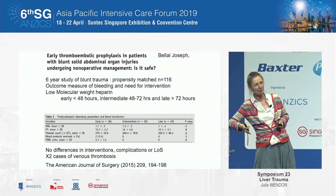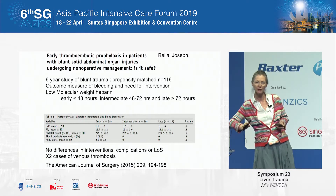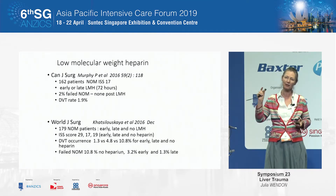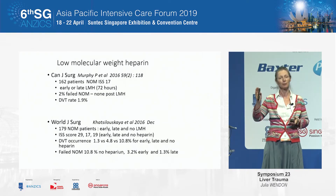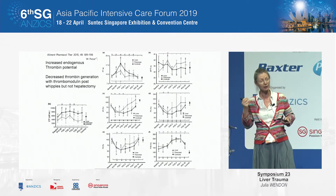Thromboembolic prophylaxis: the evidence is now clear that most, if not all, of these patients should have venous thromboprophylaxis given. A six-year propensity-matched study shows quite clearly there was no difference in terms of interventions required, and you avoid venous thrombosis. If you really can't convince someone to use DVT prophylaxis, think early about IVC filters. Similarly, two further studies show no difference in non-operative management or requirement for more interventions for early versus late heparin — but the no-heparin group have a much higher venous thrombosis rate.